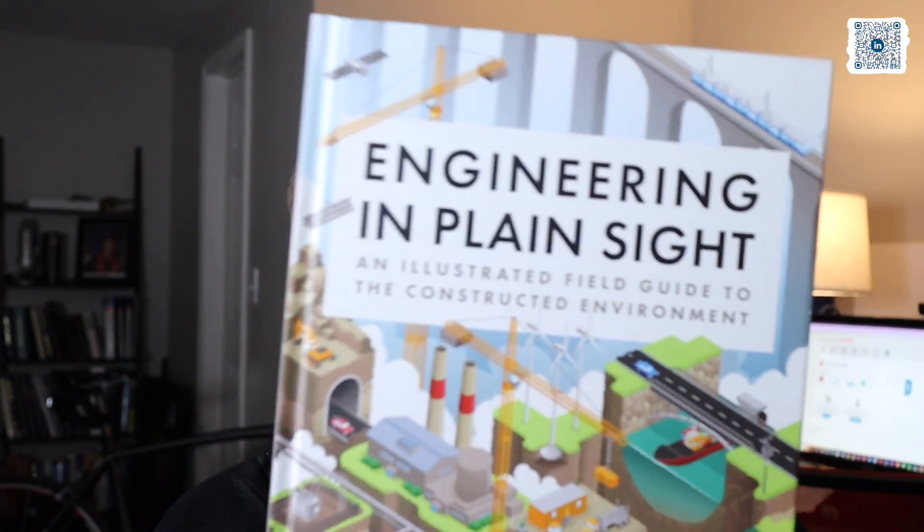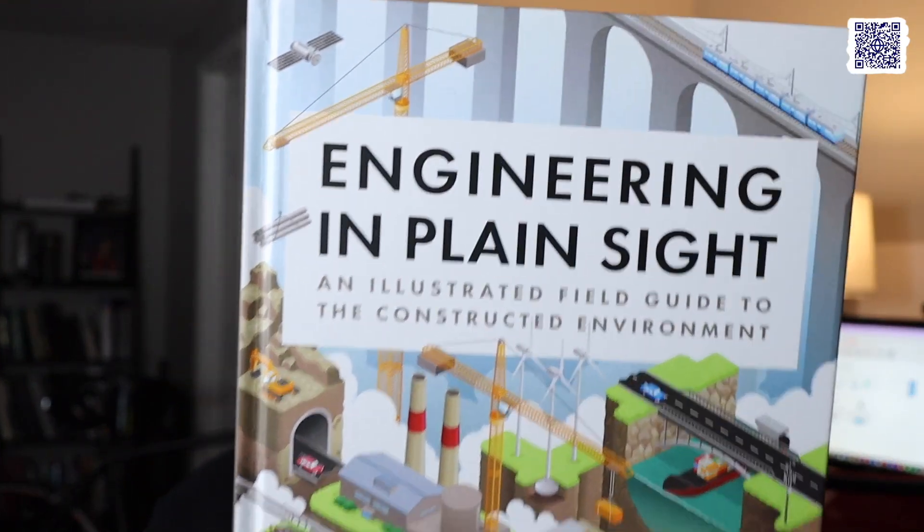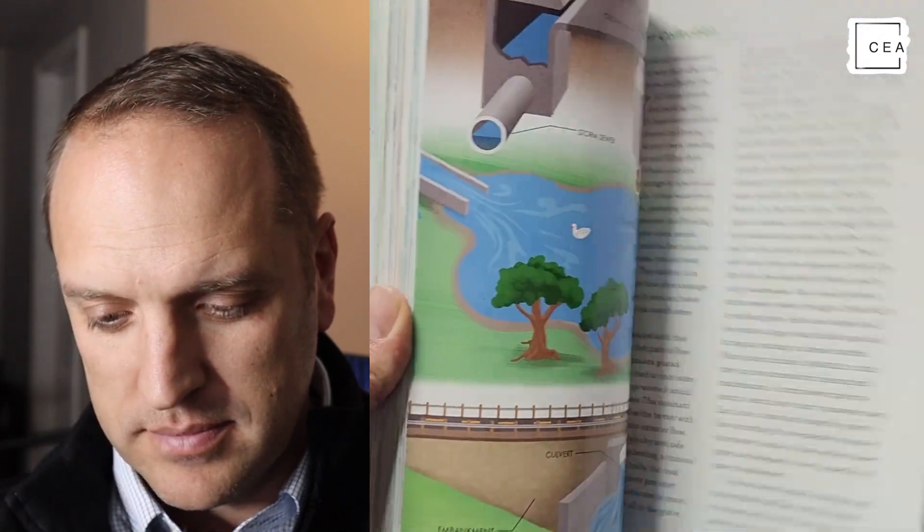I highly recommend it. Go check it out — it's from Grady Hillhouse, 'Engineering in Plain Sight.' It's a great book for anybody interested in infrastructure and the world around them. It's great for kids; I'm going to be showing this to my own kids so they understand how things work. But for any budding engineer or even an experienced engineer, it's definitely a good book. It's an illustrated field guide to the construction environment. Go get yourself a copy.